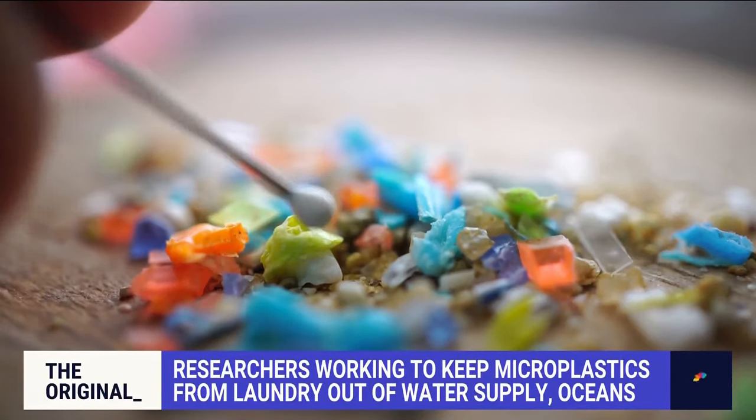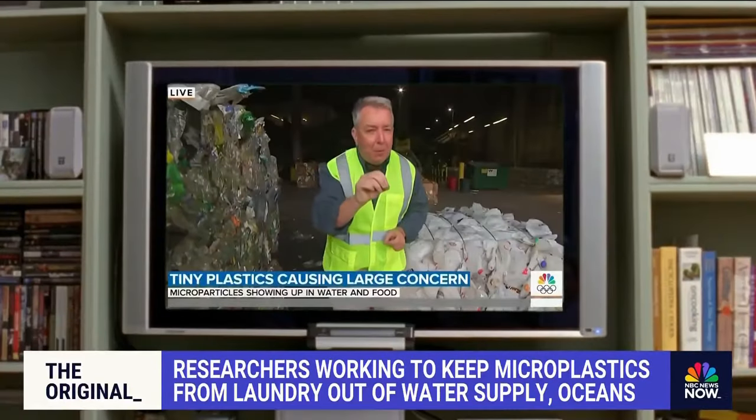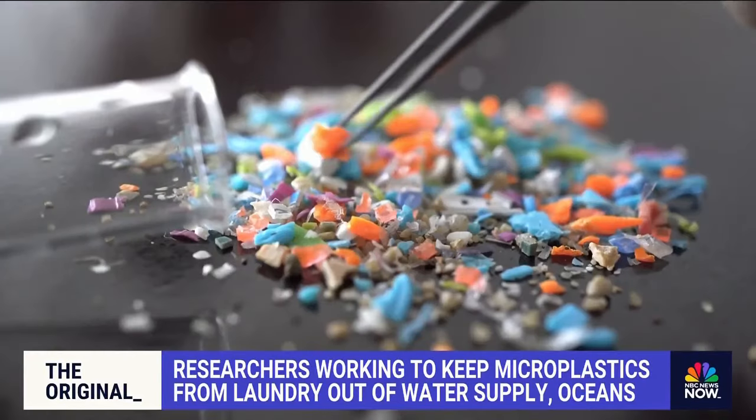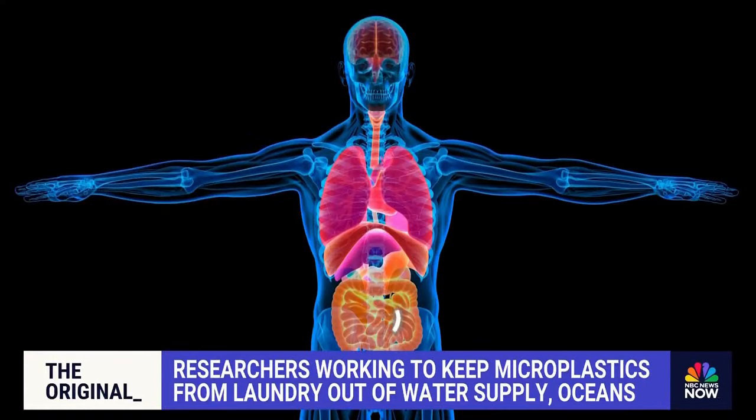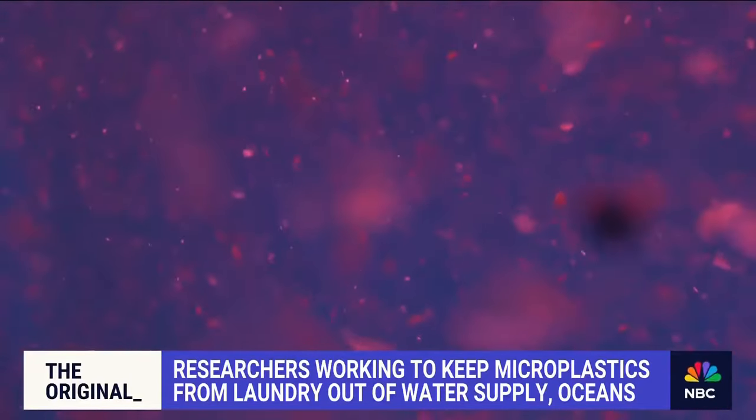What if I told you that scientists have found microplastics in almost every part of your body? These dangerous microplastics are minuscule particles found in the gut, the blood, and the brain. Scientists say they clot arteries, linking them to heart disease and hormone disruption.